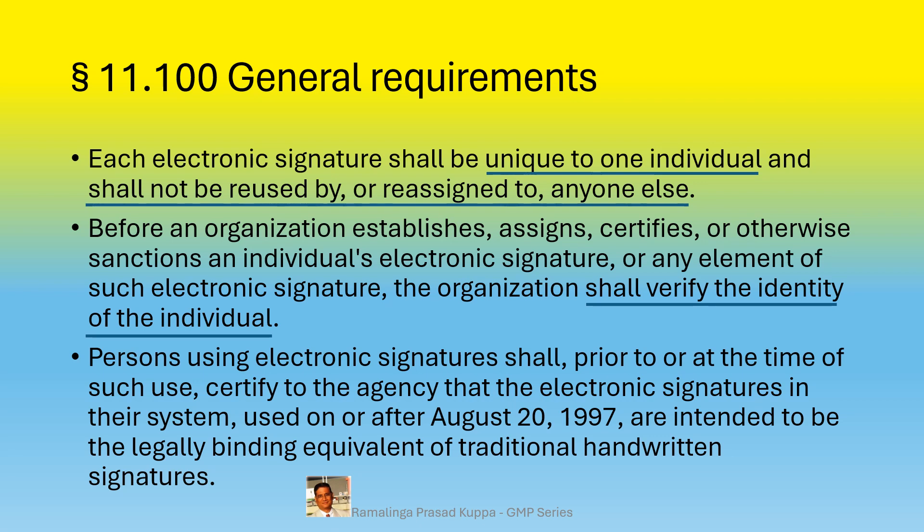Persons using electronic signatures shall, prior to or at the time of such use, certify to the agency that the electronic signatures in their system used on or after August 20, 1997 are intended to be the legally binding equivalent of traditional handwritten signatures. It is necessary to certify and communicate to the regulatory authorities the list of persons who use electronic signatures as a replacement to handwritten signatures, and those listed persons are legally bound for the activity performed.